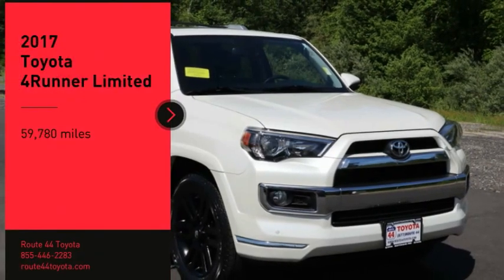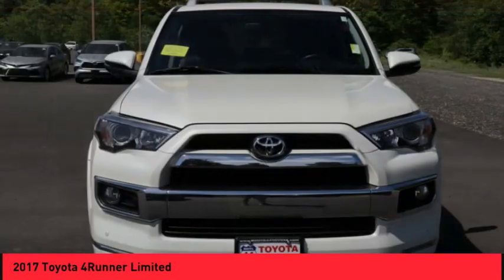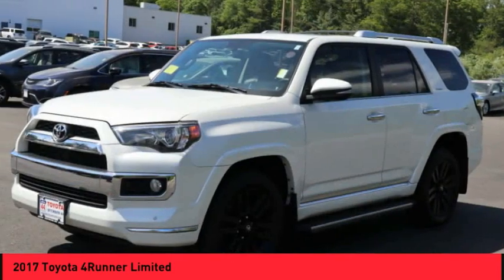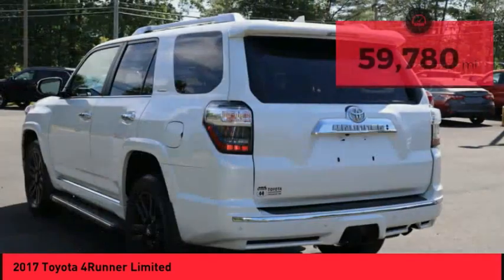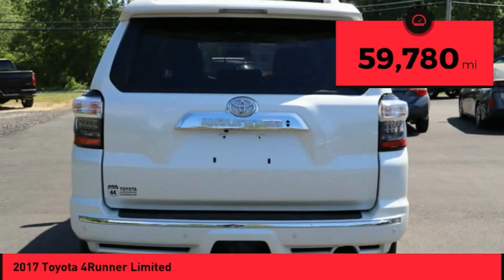You are going to love the 2017 4Runner. 4Runner durability is unbeatable. There are more 4Runners on the road today than any other midsize SUV. This vehicle has less than 60,000 miles. Here are some of this vehicle's great options.